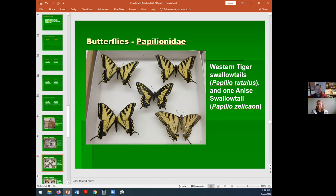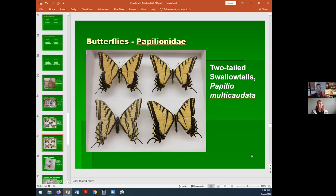These are western tiger swallowtails. But from that same parking lot where I got the anise and the western, we also get Papilio multicaudata. Caudata or caudate means tail, and multi means multiple — so this is the two-tailed western swallowtail. You can see at the bottom of each, they have two tails. Three of these are pinned right side up so we see the top of the wings; this one has been pinned upside down because sometimes the identifying characteristics are on the bottom of the wing.